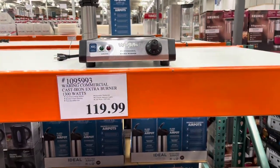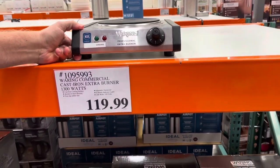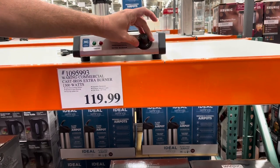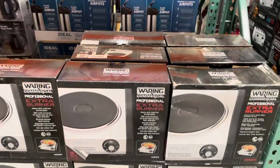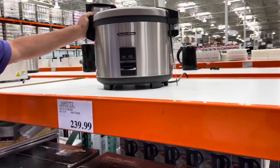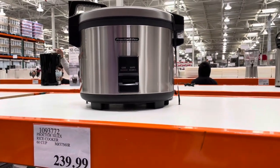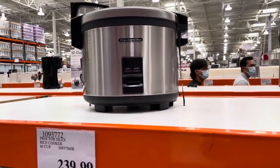For folks who like doing hot pot, you could get one of these — it'll probably last a long time and the temperature is a lot more even than what you'd find at a regular store. Or if you're super hungry, you could get the 60-cup rice cooker. That's a lot of rice. Well, if you have a big family I guess that works.